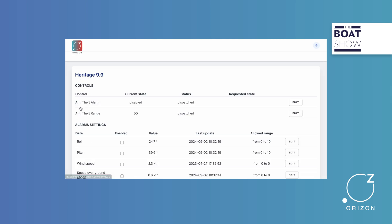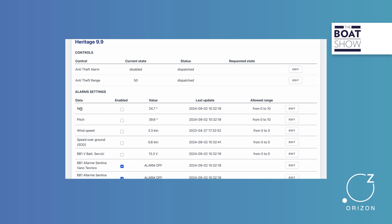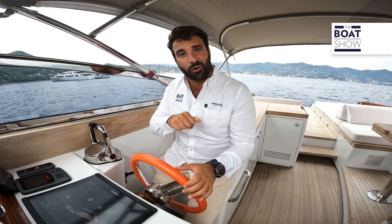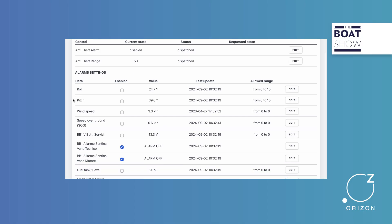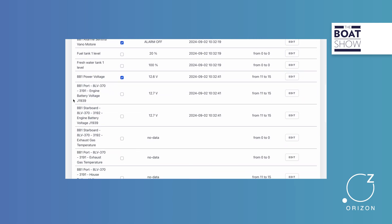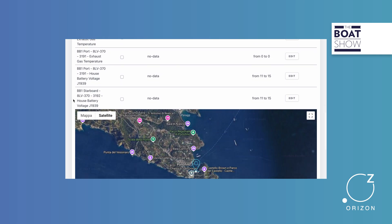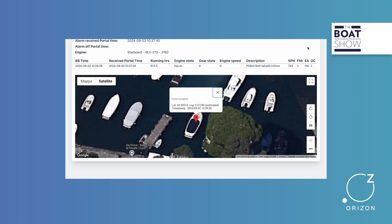Through the control unit, you can set data tolerance thresholds, beyond which an alarm is triggered. And here comes the second part of the Orism system, managed by this second module. Simply put, this is the system's antenna, but in reality it's the second electronic control unit. Its primary role is to issue the alarm and send specific problem data.